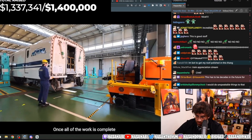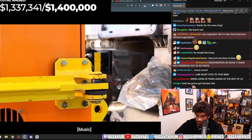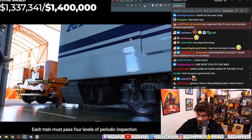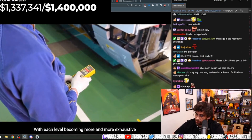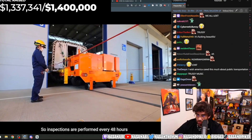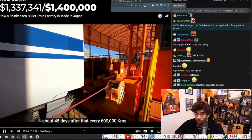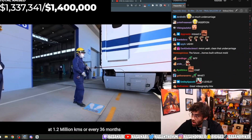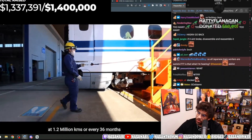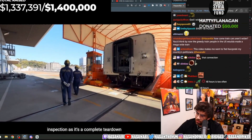Once all of the work is complete, it's moved to the final departure warehouse. Each train must pass four levels of periodic inspection, with each level becoming more and more exhaustive. Inspections are performed every 48 hours, then every 60,000 kilometers (about 45 days), after that every 600,000 kilometers (about 18 months), and finally at 1.2 million kilometers every 36 months — the most detailed inspection, as it's a complete teardown, repair, and rebuild.